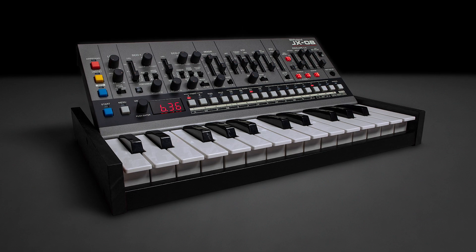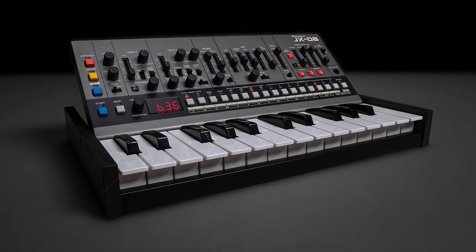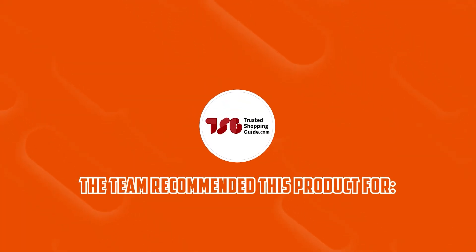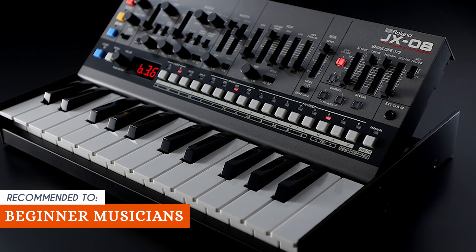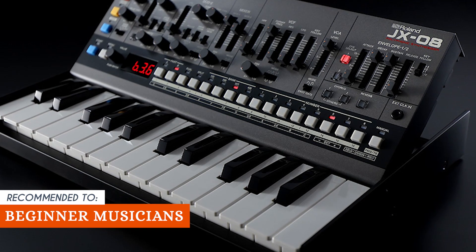Now, the onboard controls, while intuitive, might be a bit overwhelming for newcomers to synthesizers, requiring a learning curve to fully harness their potential. The TrustedShoppingEye team recommends this for beginner musicians who appreciate user-friendly interfaces, making it suitable for both beginners and experienced synthesists to explore a wide sonic palette.